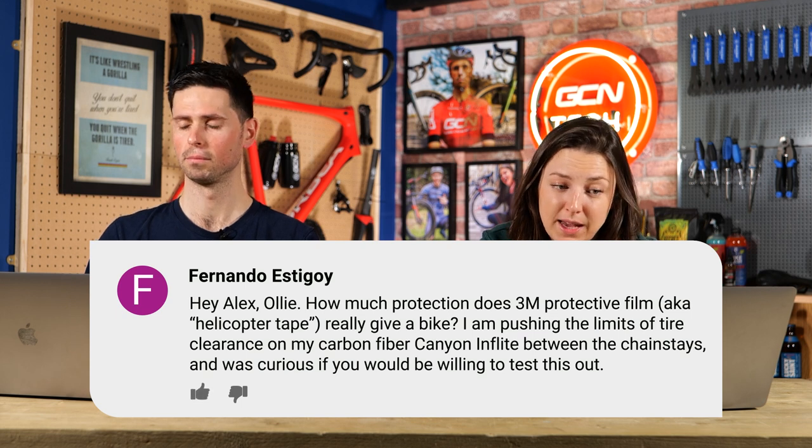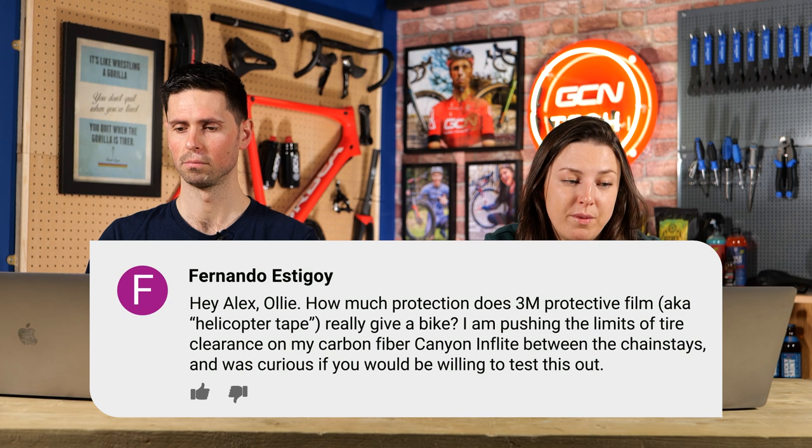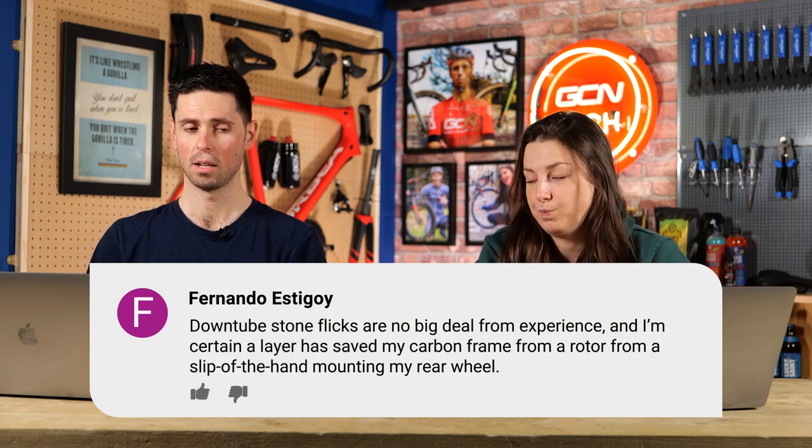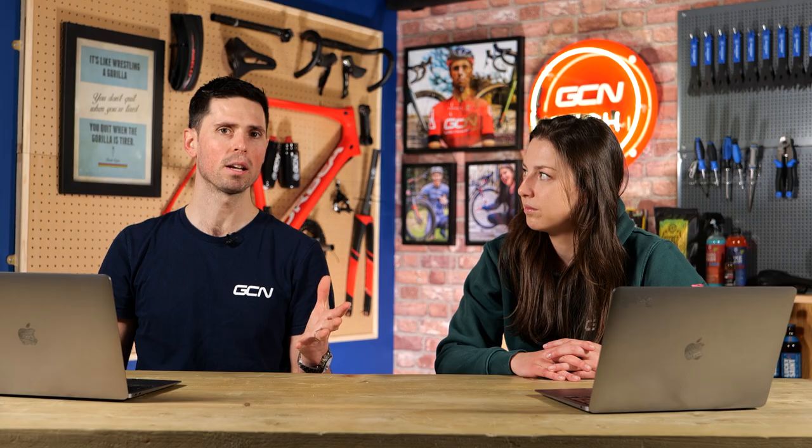Next question is from Fernando. Hey Ollie and Alex — how much protection does 3M Protective Film, aka helicopter tape, really give? I'm pushing the limits of tire clearance on my carbon fiber Burke Canyon in flight between the chainstays. I was curious if you'd be able to test it out. Down tube stone flicks are no big deal in my experience. We don't need to test this out — it's a protective tape designed specifically for that. It's a clear tape, slightly thicker, to offer protection from damage to the paintwork. If it's protecting the down tube from stones flicking up, it sounds perfect to put on the area where the tire might be a bit close and dragging stones through the frame. You could even put two layers on for extra protection, as long as there's enough clearance. Put the tape on areas you want to protect — job done.